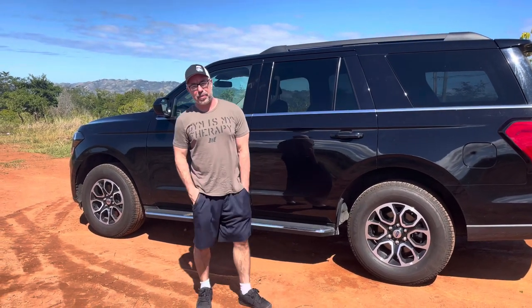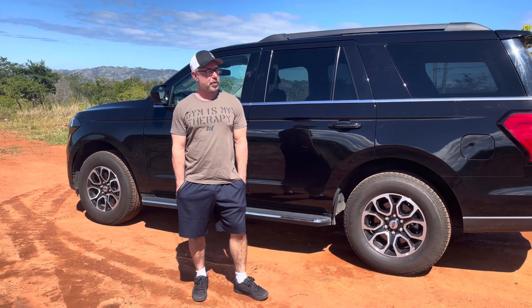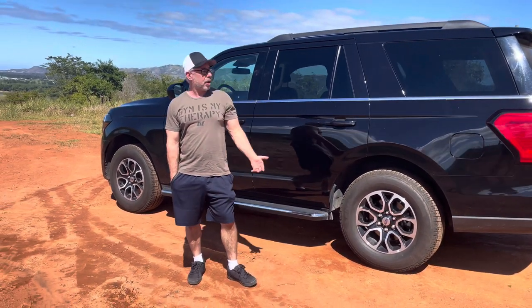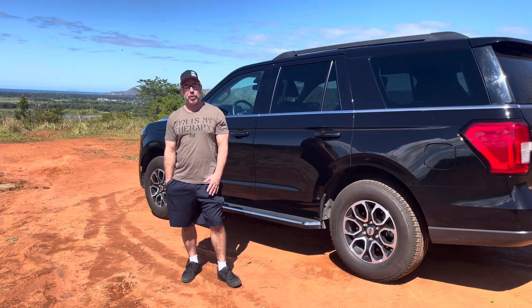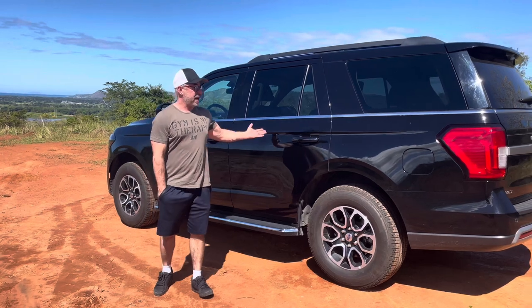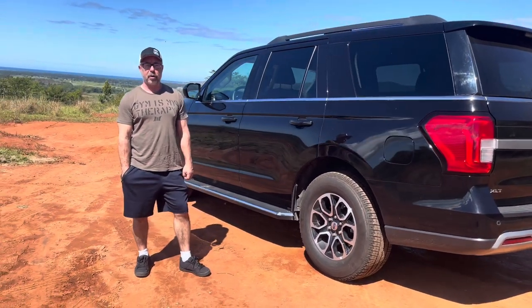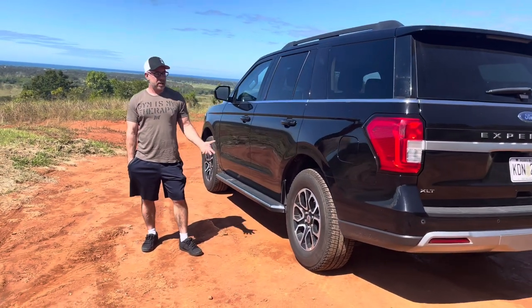Hello my amigos, David from Flash by V-Cycle Nut coming to you from the beautiful island of Puerto Rico. We came here on vacation to visit some family, and when I rented a car while I was here, we had reserved a medium-sized car because the roads are kind of small, but all they had was the Expedition. Considering that I'm in the market for a three-row SUV, I thought it would be a good idea to get a good comparison.